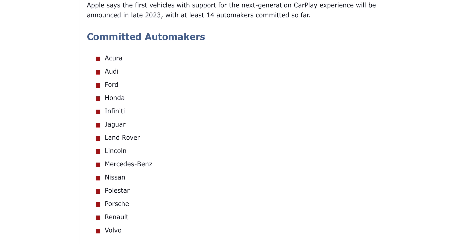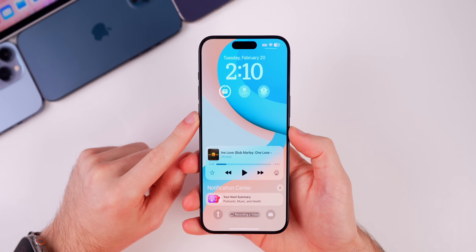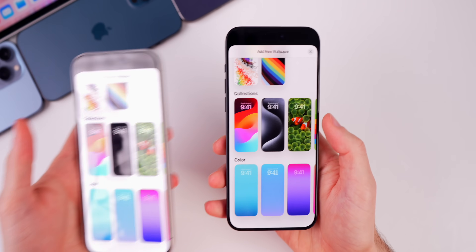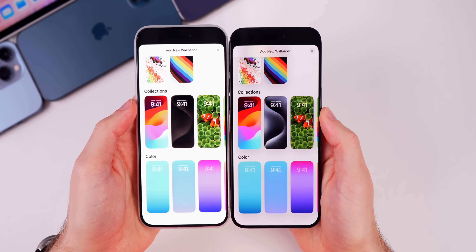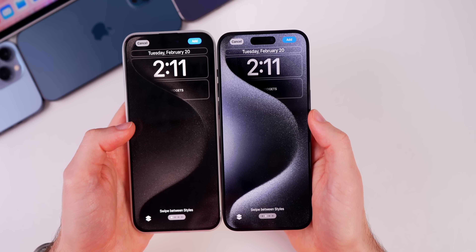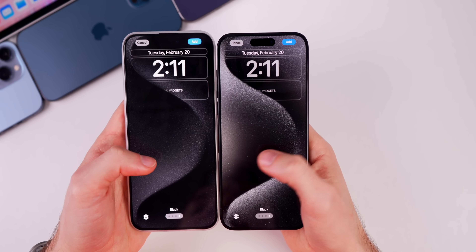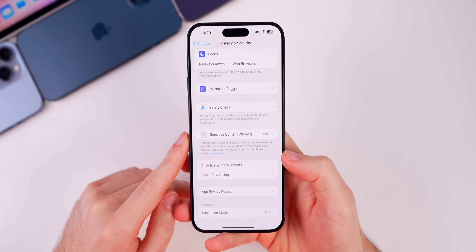A bug that was in iOS 17.4 beta 3 had to do with the wallpaper. If you went to add a new wallpaper and went down to the collections for the 15 Pro series, it was much darker than it should be. That has been fixed here in beta 4 — the styles are back to normal. In beta 3, they appeared in an always-on display style that was just much darker than intended.